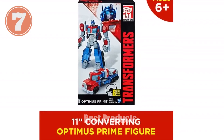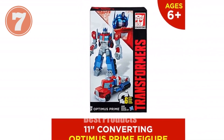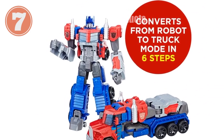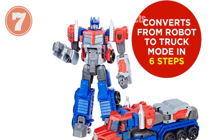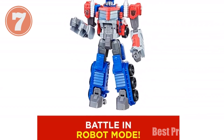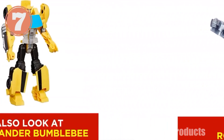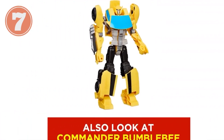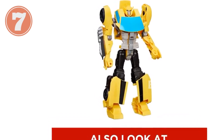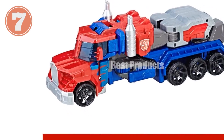Introducing the Transformers Toys Heroic Optimus Prime Action Figure, an Amazon exclusive. This timeless figure stands at an impressive 11 inches and features the classic Transformers conversion experience that has captivated kids for generations. With just six simple steps, Optimus Prime transforms from a mighty robot into his signature red and blue toy truck. Kids ages six and up will love the easy conversion and imaginative play possibilities. As a beloved Transformers character, Optimus Prime embodies the heroic spirit of the Autobots, who fight to protect life against the evil Decepticons.